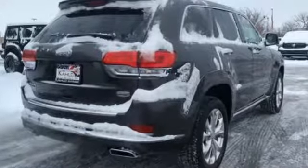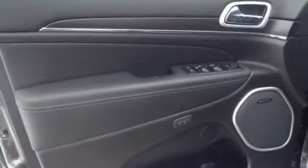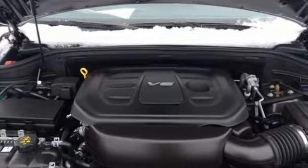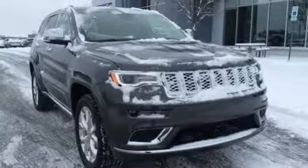Automatic transmission, heated and ventilated leather bucket seats, streaming audio, automated parking sensors, heated steering wheel, power heated mirrors, external memory control, power sliding and tilting sunroof, doors and push button start proximity key, and V6 engine.